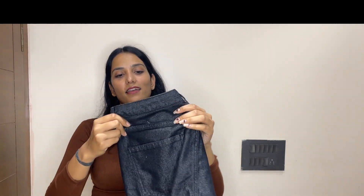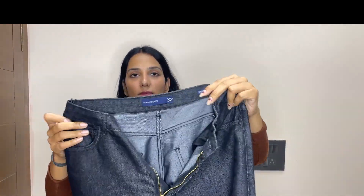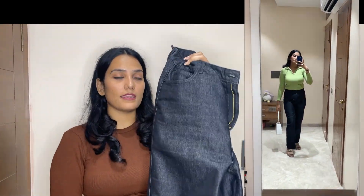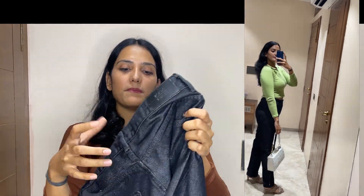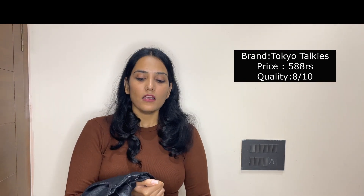The first one I'm gonna show you is in black color. You will get straight fit jeans in this. It's a Z-black color with a slight whitish tone to it. The look is chic. It's straight fit with two front pockets. In the back also you get two pockets. It's from Tokyo Talkies brand and the fit is really good as you can see in the video. It's the cheapest jeans of today's haul at rupees 588. You can style it with any top like a crop top or shirt.